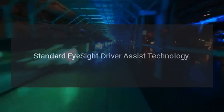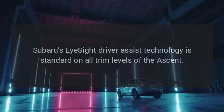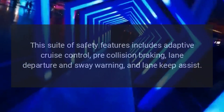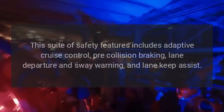Standard EyeSight Driver Assist Technology. Subaru's EyeSight Driver Assist Technology is standard on all trim levels of the Ascent. This suite of safety features includes adaptive cruise control, pre-collision braking, lane departure and sway warning, and lane keep assist.